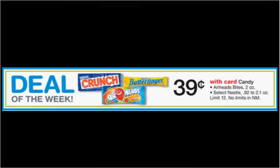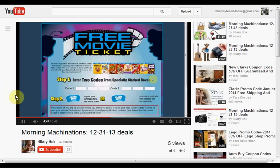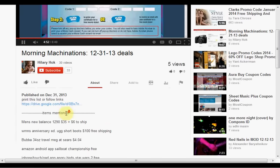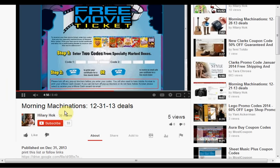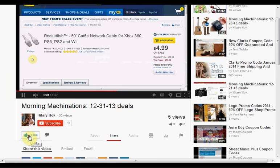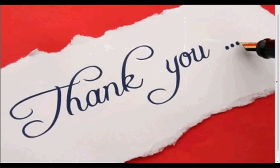A good filler item this week is the candy on sale for $0.39 — your choice of Airhead Bites or select Nestlé, with a limit of $12. To find the products mentioned in this video, click Show More to see a full list. If you like this kind of video and would like to see more, click Like and let me know. And if you want to make sure you don't miss any of my videos, hit Subscribe. If you're already a subscriber, thank you.